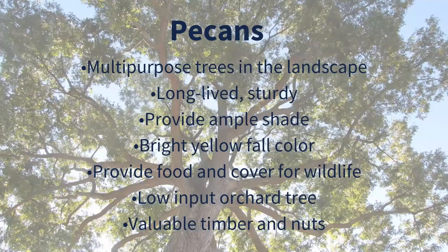Pecans are really some great trees. They provide us a lot of diverse benefits in our landscape. Not only can we use them as landscape trees — they are long-lived, provide a nice fall color, shade, and relaxation — but they also can provide food and cover for wildlife. If you do plan to grow pecan trees for the nut, they can be a low input tree.